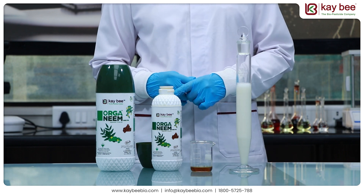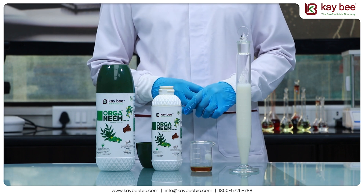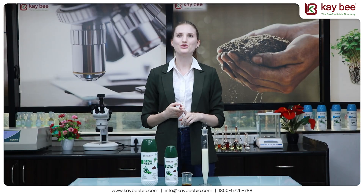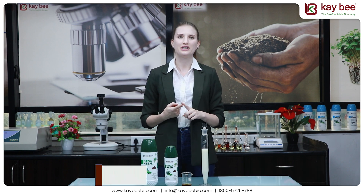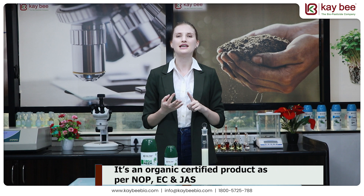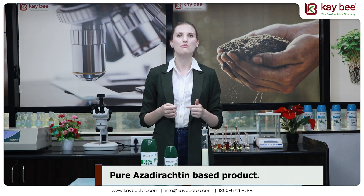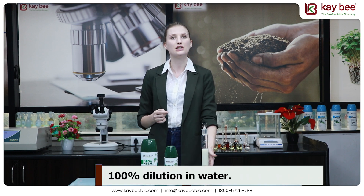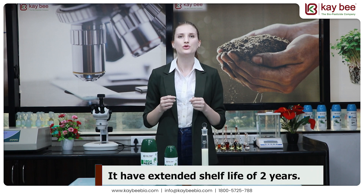The active ingredient, azadirachtin, is consistently present throughout the solution, ensuring its optimal effectiveness. Let me highlight a few critical aspects of Organim. It is a CIP registered product and is certified organic as per NOP, EC, and JAS regulations. It is a pure azadirachtin-based product manufactured using nanotechnology, achieving 100% dilution in water, with an extended shelf life of up to 24 months.